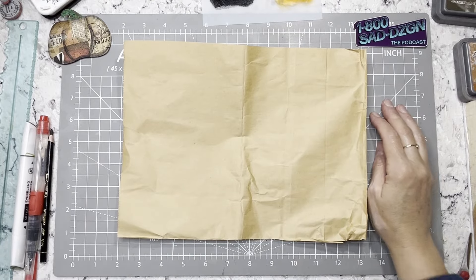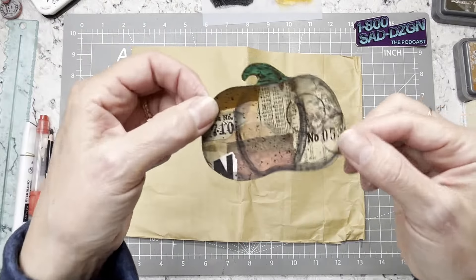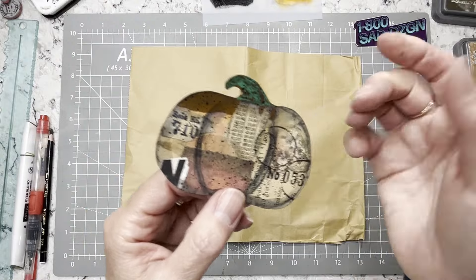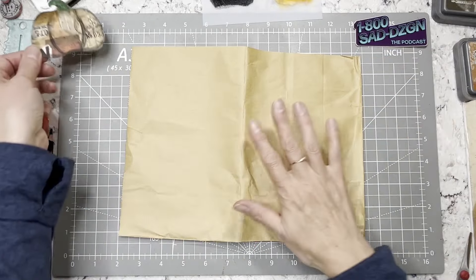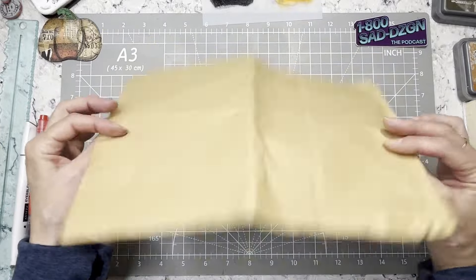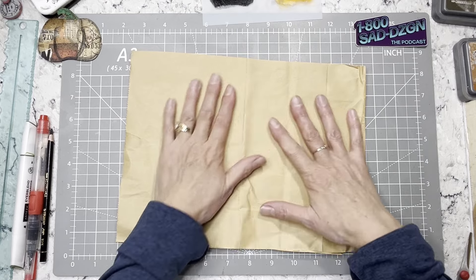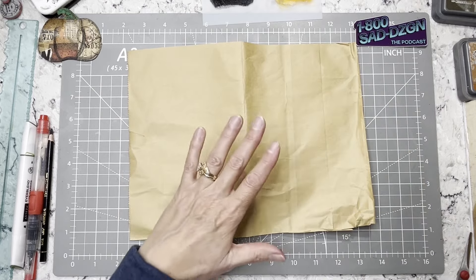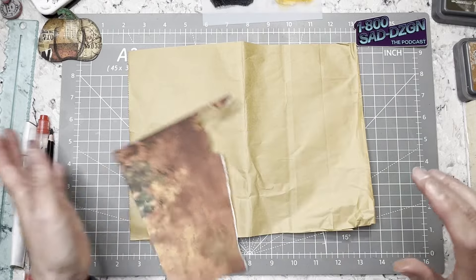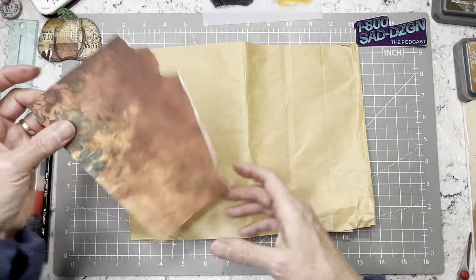Hi everybody, it's Amy at Crafty Cat and I'm back. Today we're going to make some of these fun little fall fodder pieces — I've only done one just to try it and see how it would work out. I'm using HelloFresh bags, but you can use any bag or packing paper. We're going to do scrap busting — I have loads of scraps that can be used and gotten rid of.